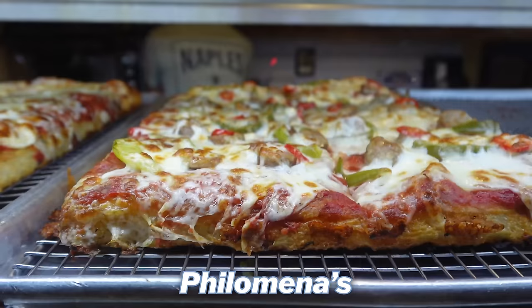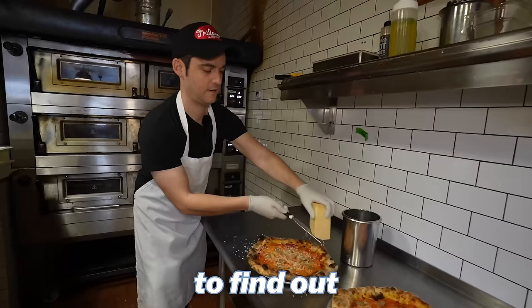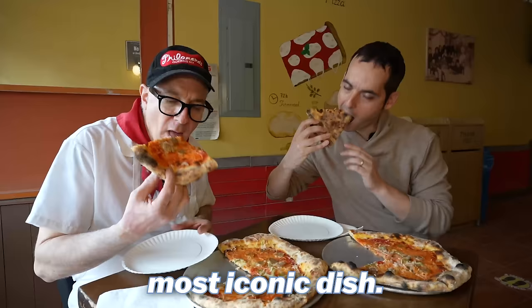This is Dave Acocella of Philomena's in Sunnyside, Queens. Today I'll be spending the day with him to find out what it's really like behind the scenes making New York's most iconic dish.